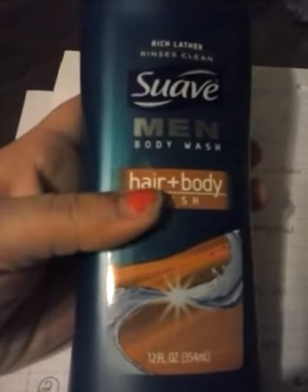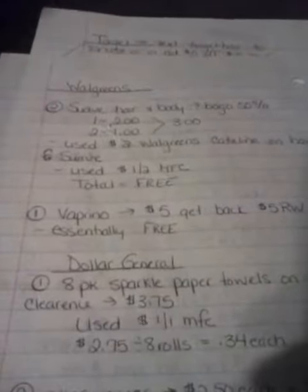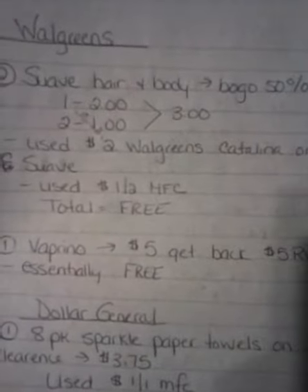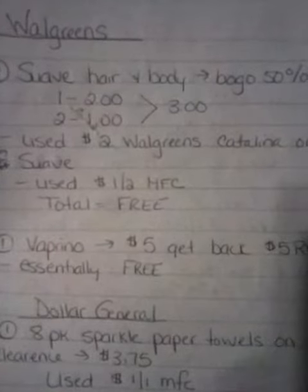The first, I got this Suave. It does say body wash on it, but it also says for hair and body. So the deal with that is Suave hair and body was BOGO 50%. The first one was $2, the second one was $1, making my total $3.